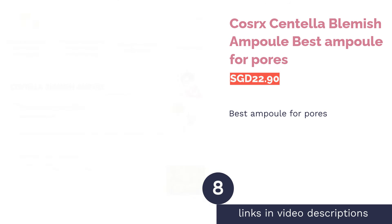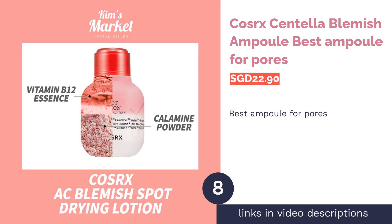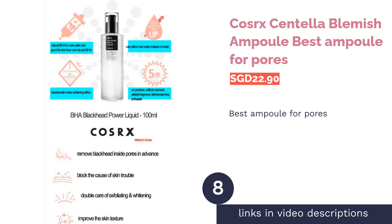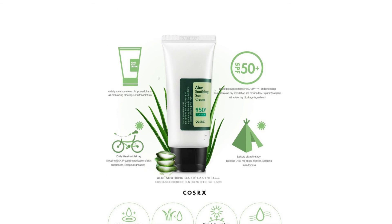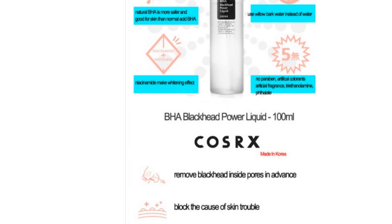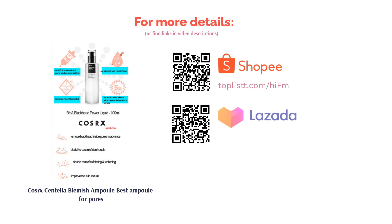The next product is COSRX Centella Blemish Ampoule — best ampoule for pores. Stressed and tired skin can lead to the appearance of large pores. Calm and shrink your pores with centella extract, which is proven to have many benefits for your skin. Packed with antioxidants and soothing properties, this smoothing ampoule protects stressed and irritated skin while shrinking the appearance of pores instantly.